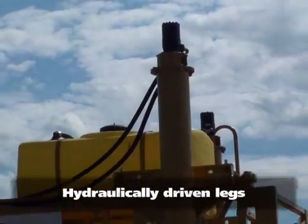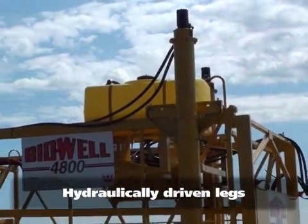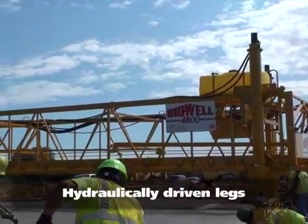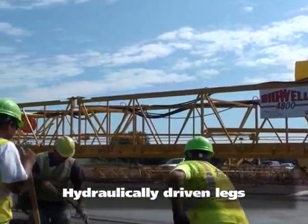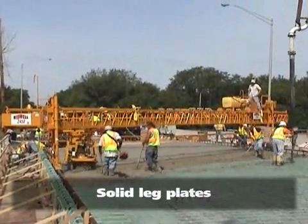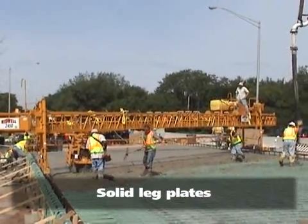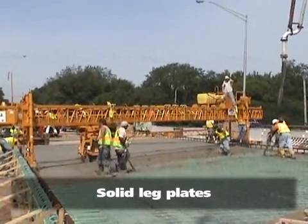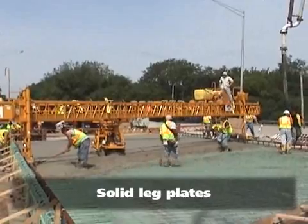Standard on the 4800 paver and optional on the other models are hydraulically driven legs for ease and simplicity in setting the machine to the correct finish grade. The legs are mounted to the frame using solid leg blades, which allows 15 feet or 4.5 meters of lateral movement on each of the basic 18-foot or 5.4-meter frame sections.